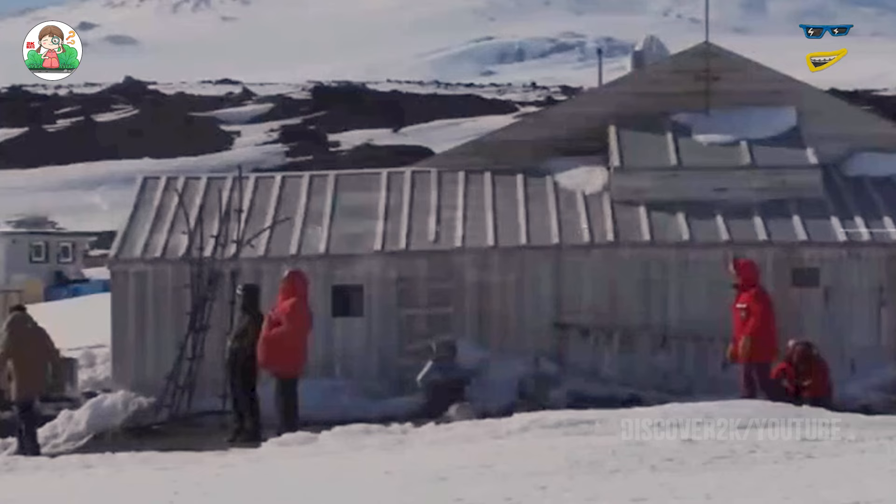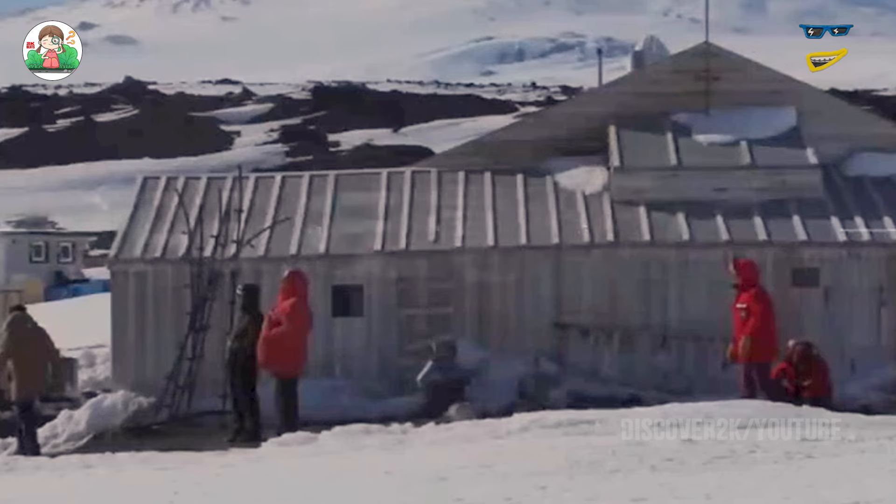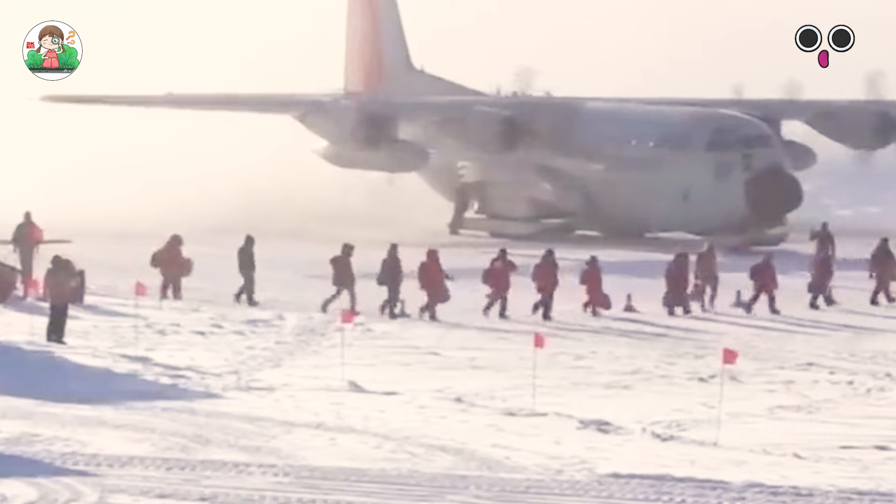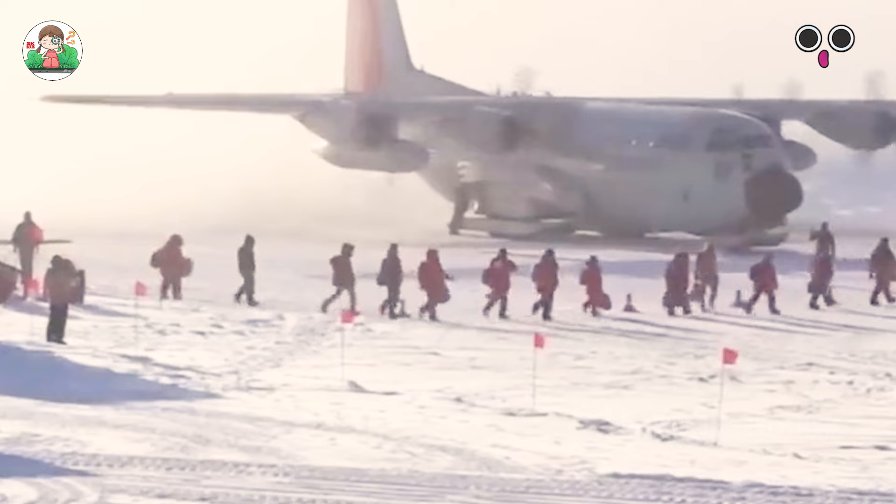From the late 19th century to the early 20th century, people's exploration of Antarctica was in full swing, especially expeditions to the South Pole, which attracted many explorers.